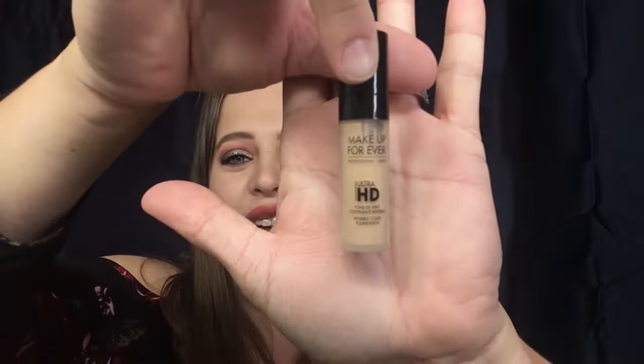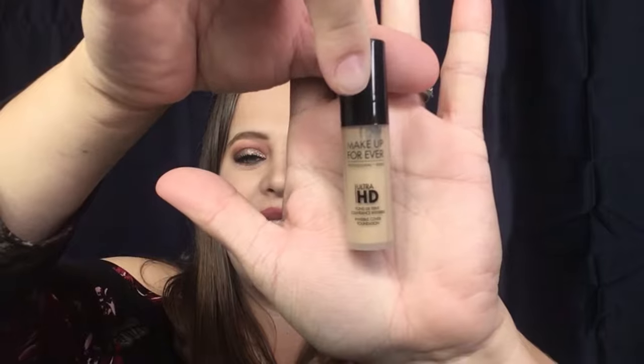Let's see what else we got — a Make Up For Ever Ultra HD Foundation. The color is Y245. I actually already have this foundation, and they sent me a sample in exactly my color. I can't say I'm completely disappointed by it because it is exactly my color, but I would have liked to have gotten something that maybe I don't already have. All in all, that's okay.